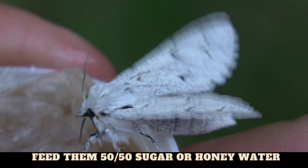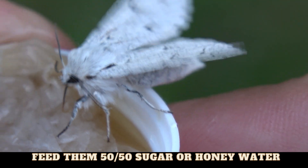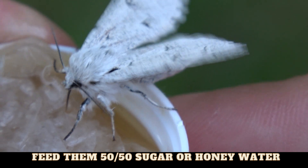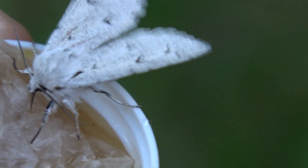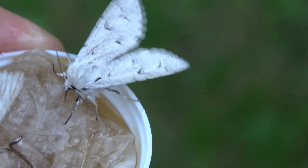You can feed the moths using sugar water or honey water. Make sure to soak it in paper towels or a silk pad so they don't get stuck in a sticky substance. Once they extend their proboscis like this, it means they are feeding.